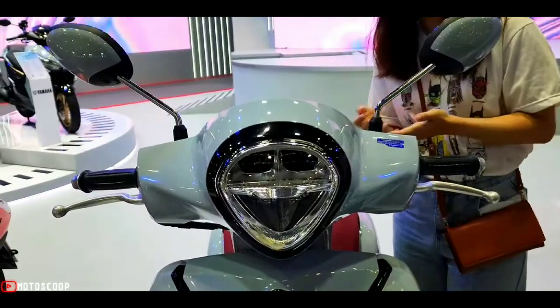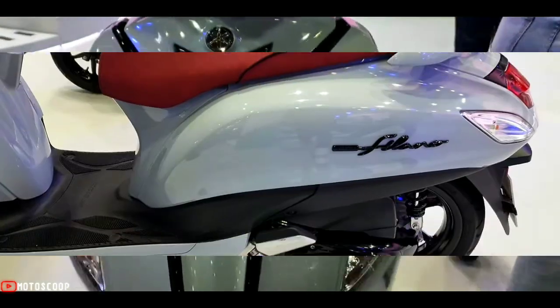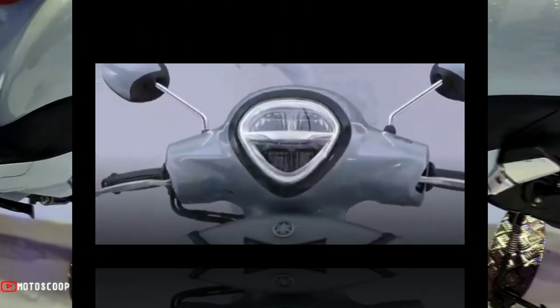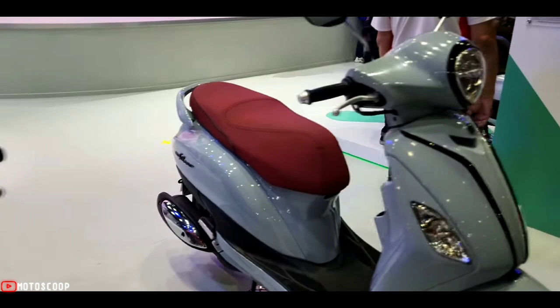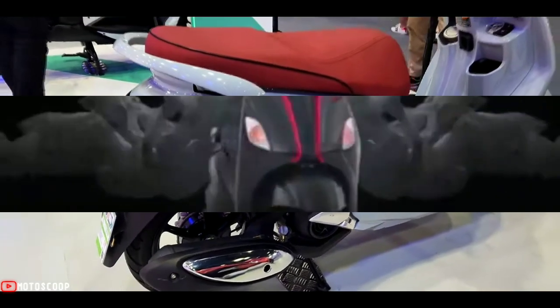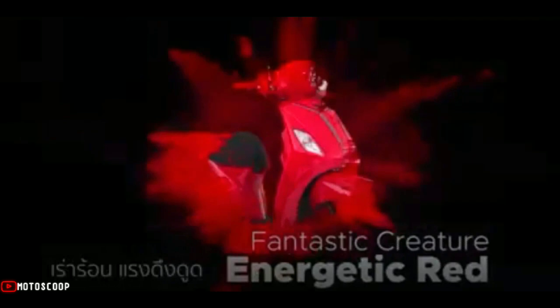The 2022 Yamaha Grand Filano Hybrid features a Blue Core engine: one piston, 125 cubic centimeters, SOHC, 2 valves, air-cooled, with an injection system. It can support up to E10 fuel with a V-belt automatic system. In addition, the 2022 Yamaha Grand Filano Hybrid also has a hybrid system.